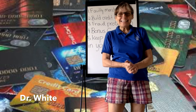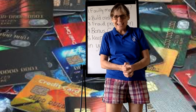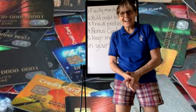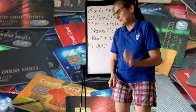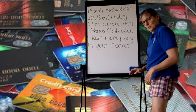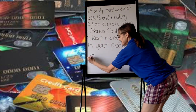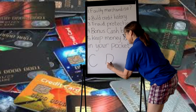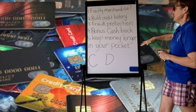Hey, how you doing? Today in LifeSkills, let's go over credit cards and debit cards. It won't take long. Do you have a piece of paper ready? Good. Okay. I need for you to either put a C for credit card or a D for debit card after each one of these.